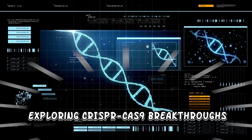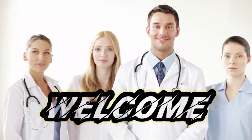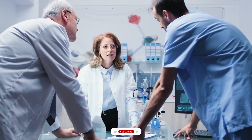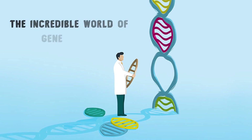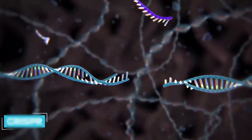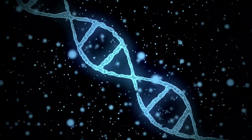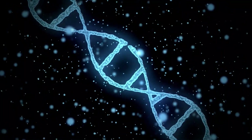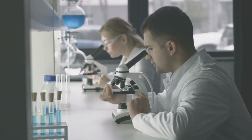Gene editing revolution: exploring CRISPR-Cas9 breakthroughs. Hello there, lovely viewers, welcome back to our channel. Today we're diving deep into a revolutionary topic that's been making waves in the scientific community — the incredible world of gene editing. In this exciting video, we'll be exploring the groundbreaking breakthroughs in CRISPR-Cas9 technology that are changing the way we think about genetics and medicine. So grab your lab coats and let's jump right in.